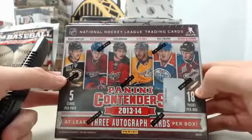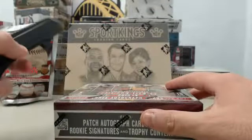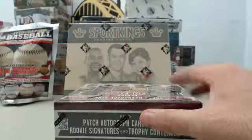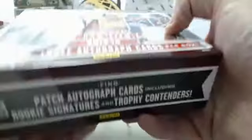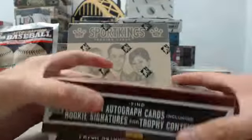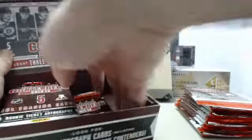And now we've got 2013-14 Panini Contenders going out to Canes Fan Bob, who just hit a Bobby Orr autograph in the Upper Deck Black Diamond box that we just broke for him live on Breakers TV. Let's see what we can get out of the Contenders hockey — 18 packs per box, 5 cards per pack.